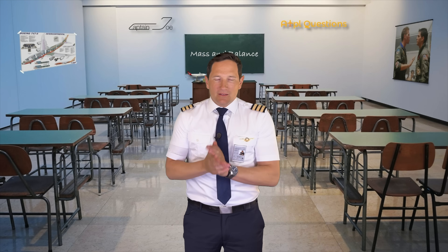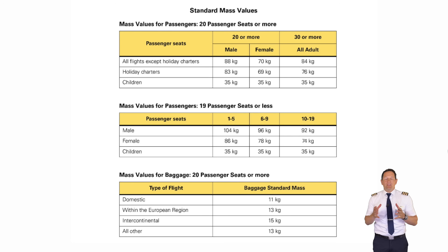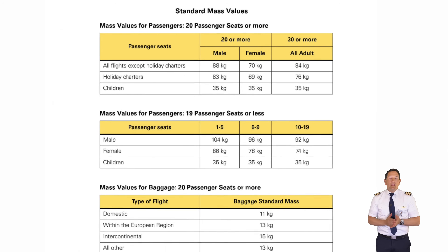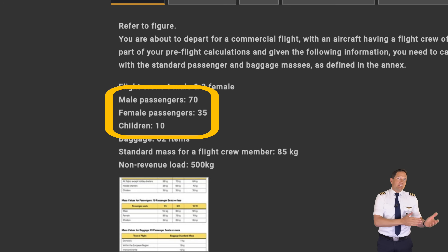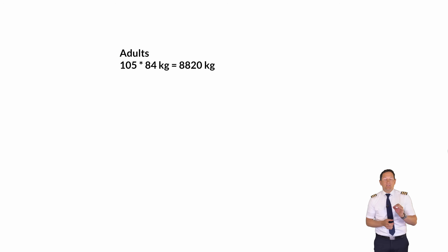Another calculation question. The trick here is to look for the weights you have to add into the calculation to find the total traffic load. Ask yourself: does the crew belong to the traffic load? No — they are already part of the dry operating mass and don't need to be added. For the passengers, you have a column for 30 seats or more. Since 70 plus 35 plus 10 is more than 30, you use the all-adult 84 kilos. With no holiday charter mentioned, 105 passengers times 84 kilos equals 8,820 kilos.